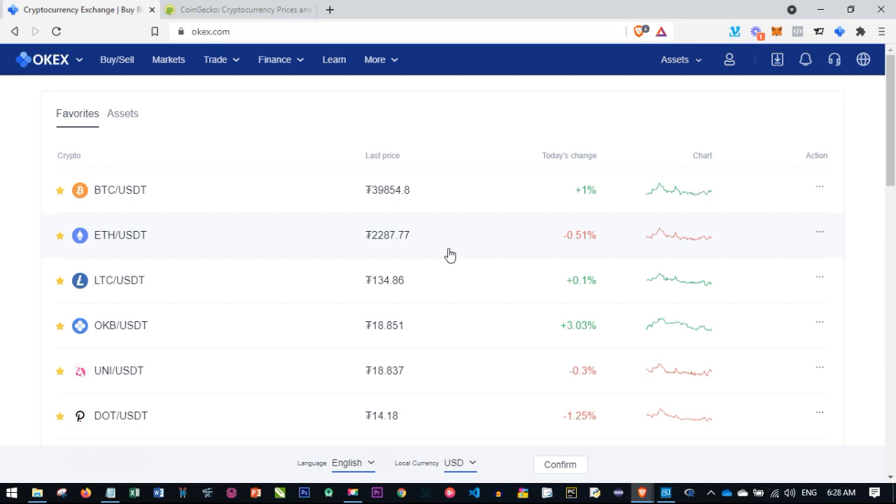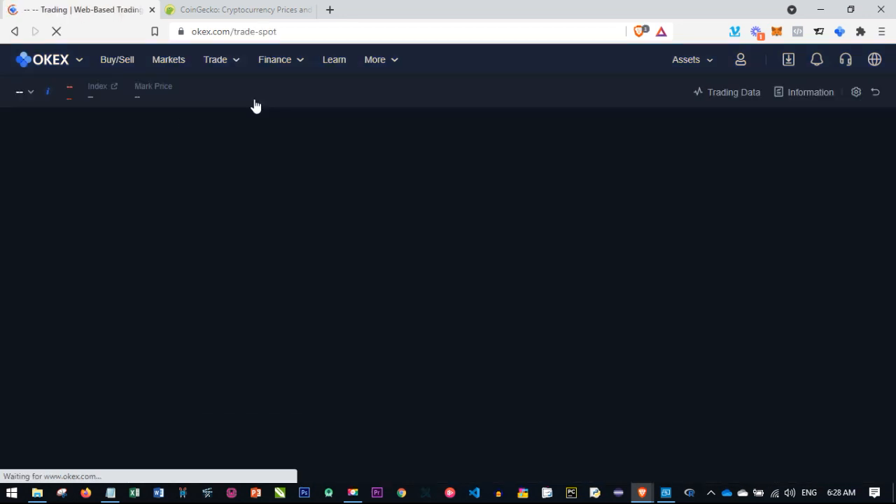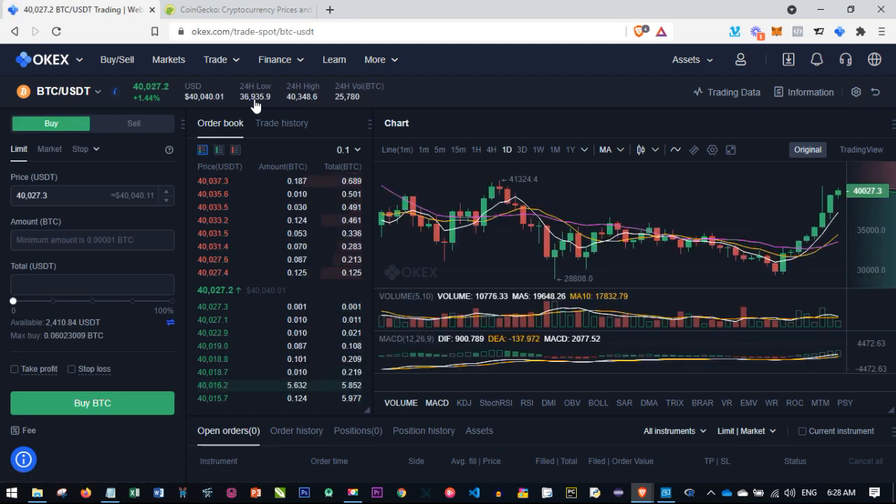With the OKX platform, first you create an account using the link in the description, then log in after verifying your KYC. I'm doing this on a desktop and towards the end of the video I'll also demonstrate the mobile version. Once you log into your account, hover over 'Trade' and then go to 'Basic Trading.' The basic trading option leads us to the spot trading interface, where we'll be doing buying and selling of Bitcoin on a daily basis.